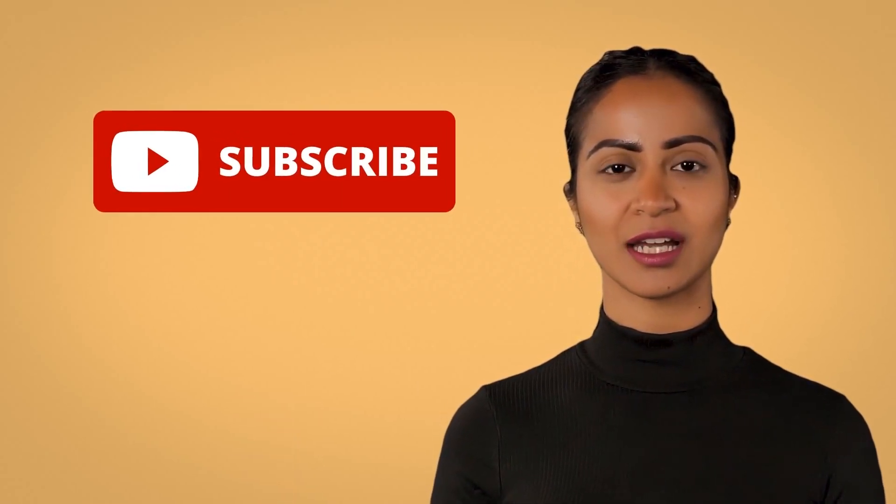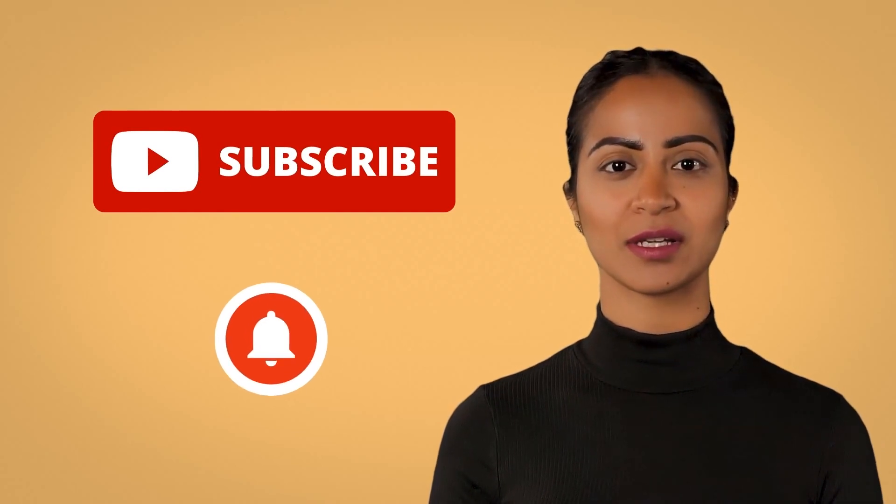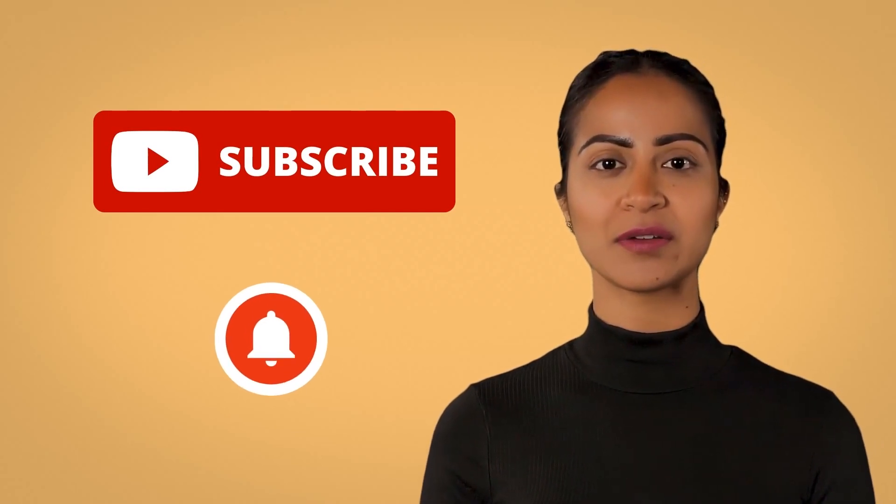Thank you for watching this video. Please subscribe to our YouTube channel and hit the bell icon so you don't miss out on any of our new videos.